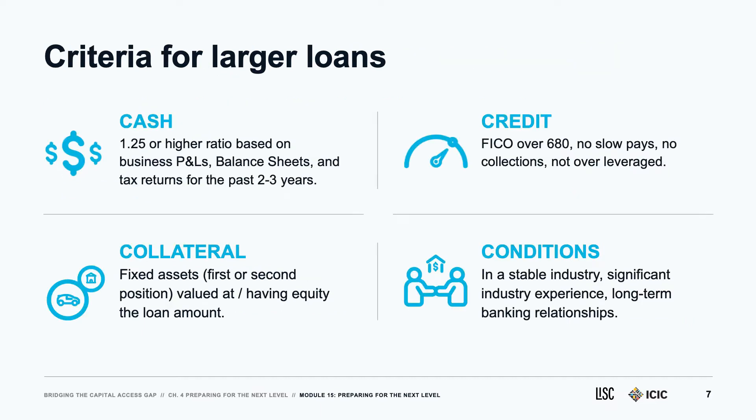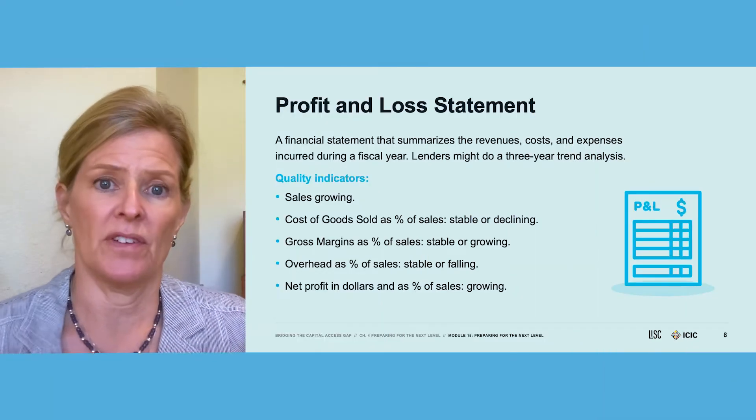Let's look at what this means in terms of our five C's of credit. Cash capacity at 1.25 or higher on the debt service coverage shows on the P&Ls, and lenders might use some balance sheet analysis as well, looking back two or three years. Collateral must be fixed assets that match or exceed the loan amount. Credit has to be clean — no bankruptcy, slow pays, or collections — and a FICO score of 680 or higher. Conditions include a stable industry, significant industry experience, and long-term banking relationships.